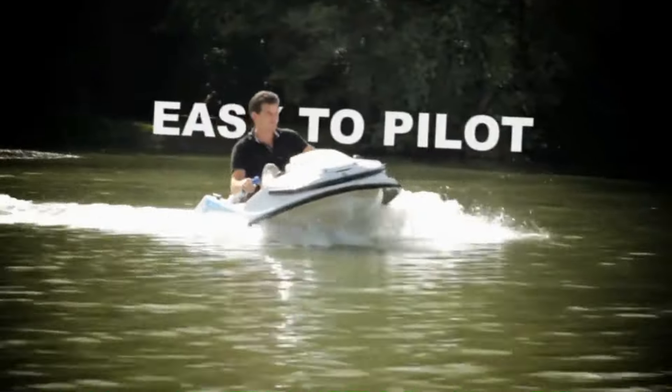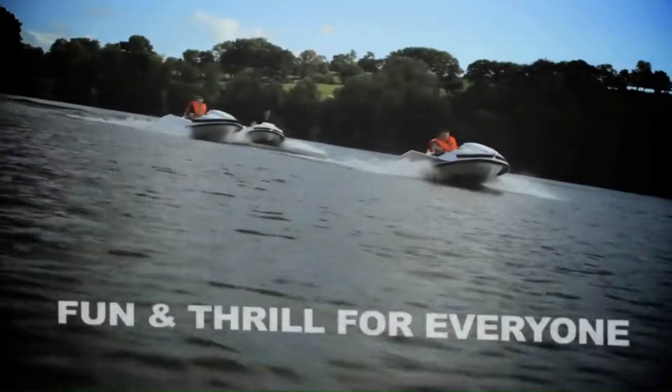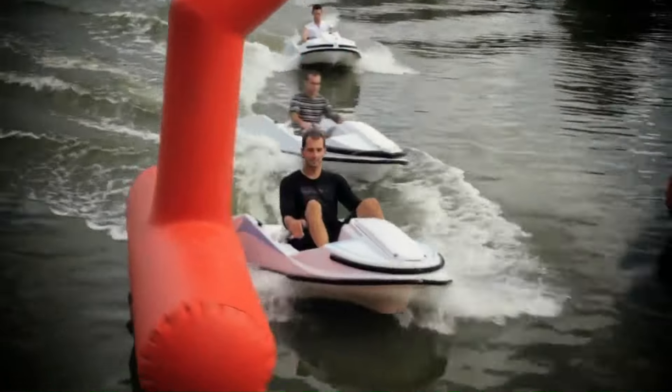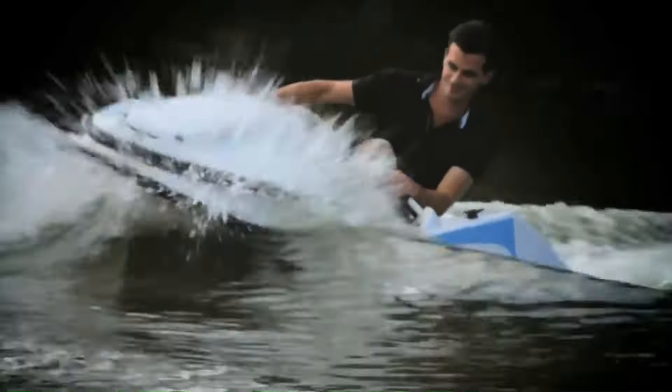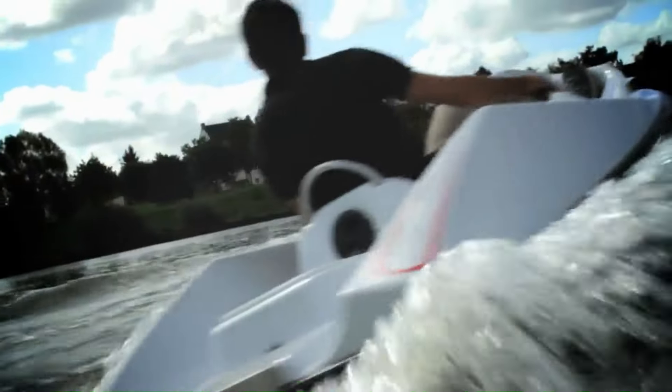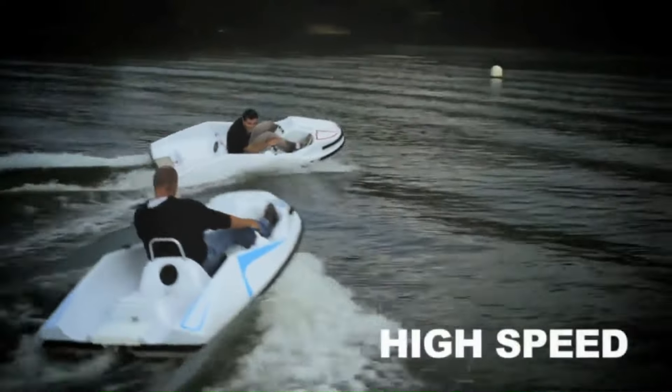Its electric motor delivers smooth and responsive performance, allowing for precise control and maneuverability. The Gliss Speed's sleek and aerodynamic design not only enhances its speed but also contributes to its stability and comfort.